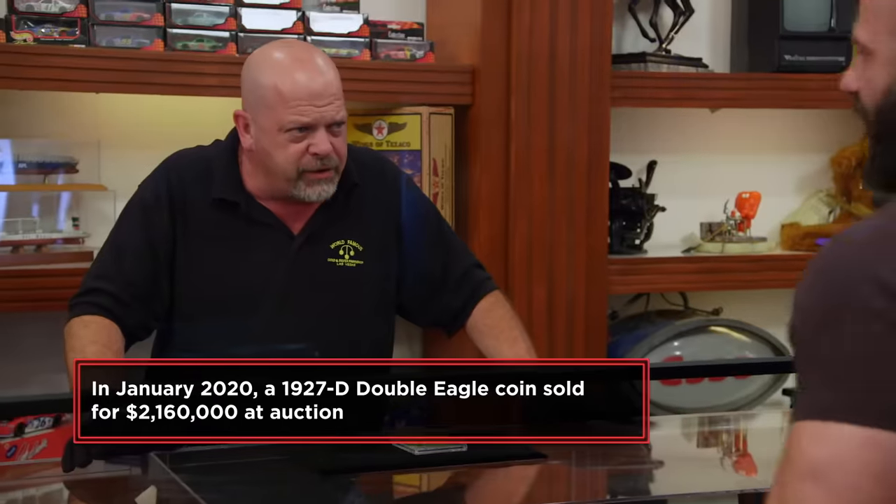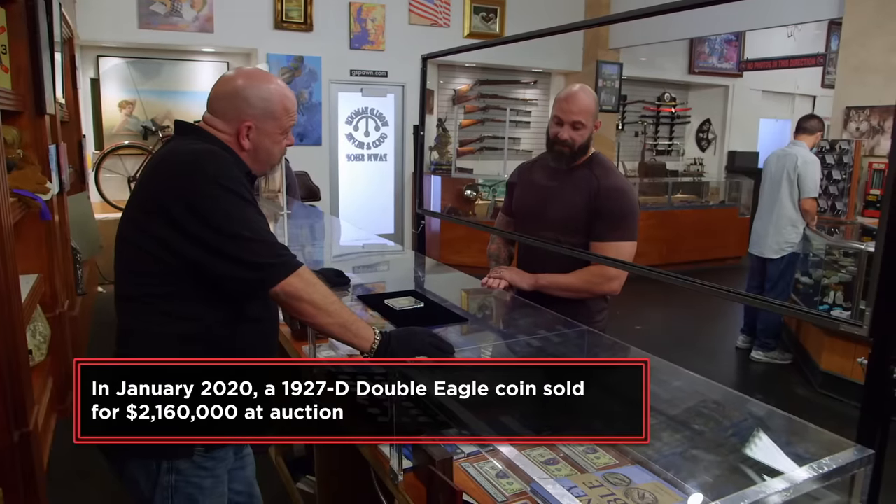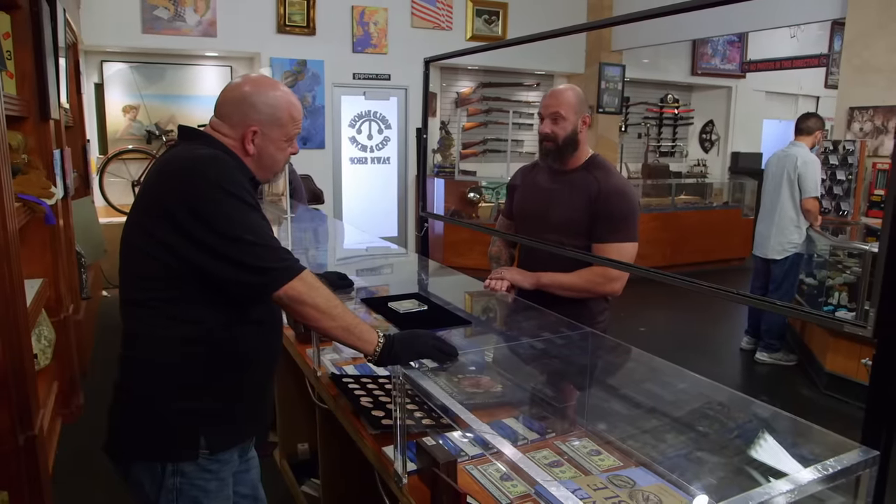So how much are you looking to get out of this? Based on my research, I'm thinking about half a mil — $500,000. Not an unreasonable figure for this coin. Let me look at it. Please do.